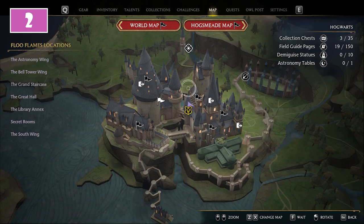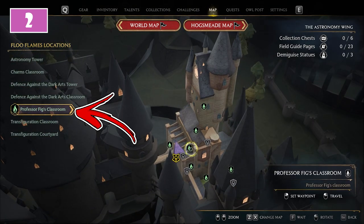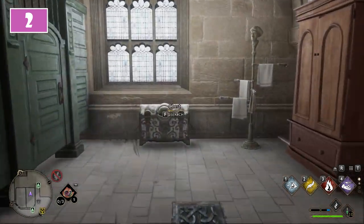For the second chest, focus on the Astronomy Wing. Teleport to Professor Fig's classroom. From here turn around and pass through the yellow door. At the end of this room in front of the window you will find the second chest.